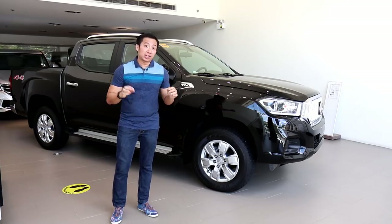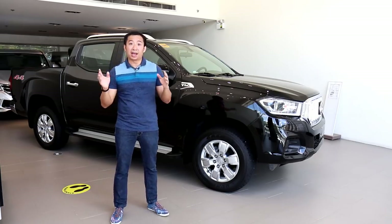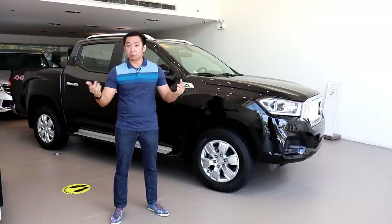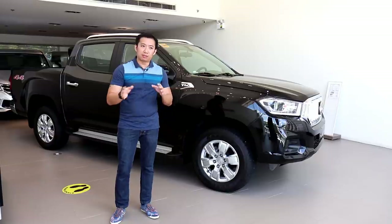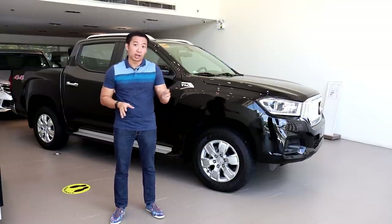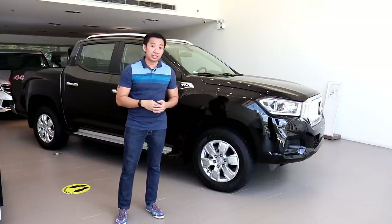Now, before I begin this video, I'd like to extend a special shout-out and thank you to Maxus Kezon Avenue for giving me this chance to review this car. If you are near Kezon Avenue and you have a need for a Maxus or even a Volkswagen vehicle, do pay them a visit and check them out.